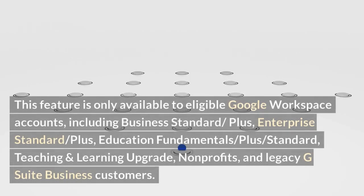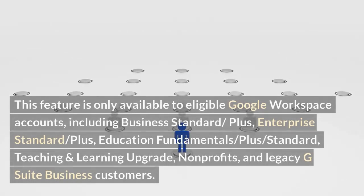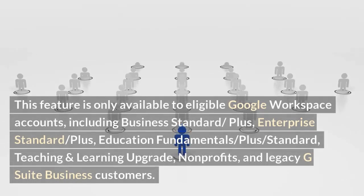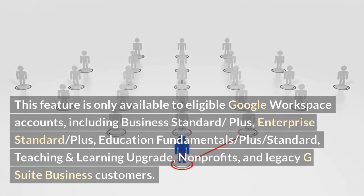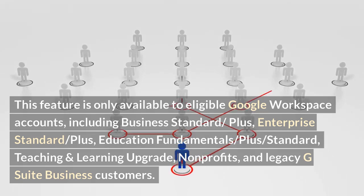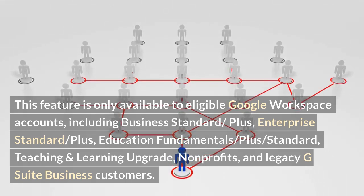This feature is only available to eligible Google Workspace accounts, including Business Standard/Plus, Enterprise Standard/Plus, Education Fundamentals/Plus/Standard, Teaching and Learning Upgrade, Non-profits, and Legacy G Suite Business Customers.